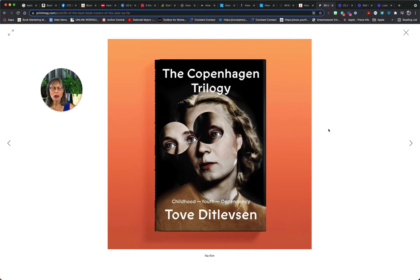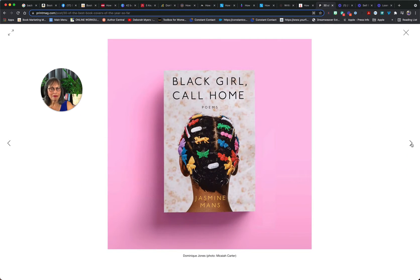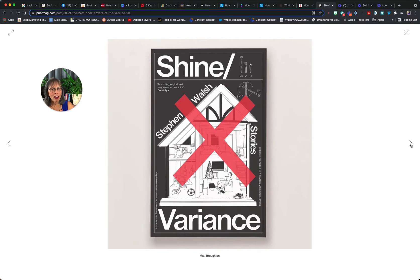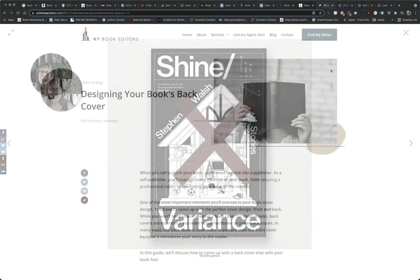These were compiled by Print Magazine and they are stellar. You can scroll through and take a look at some of these front covers, which if they don't get you enticed, I don't know what would. But I promised we would talk about back covers.